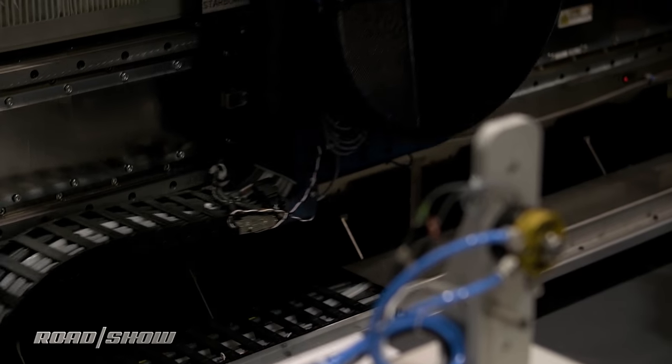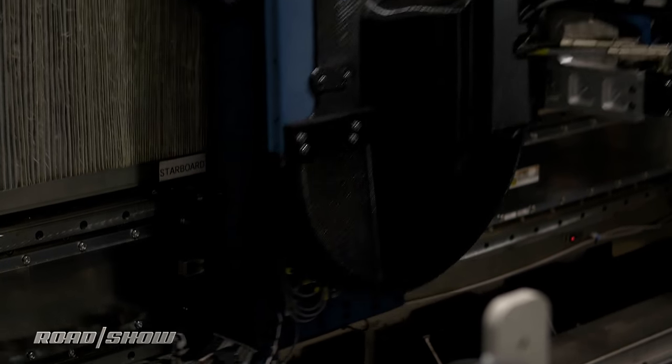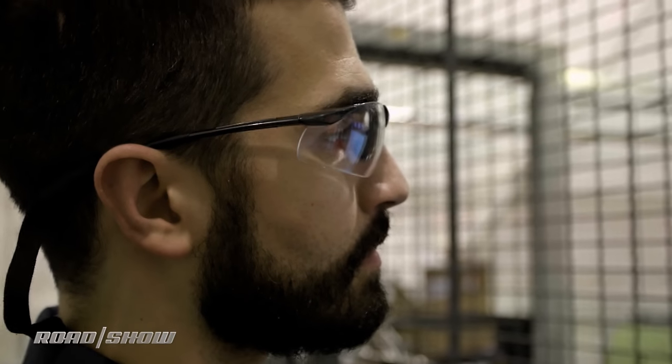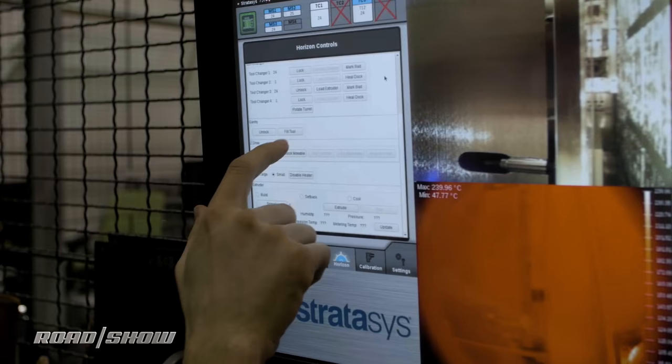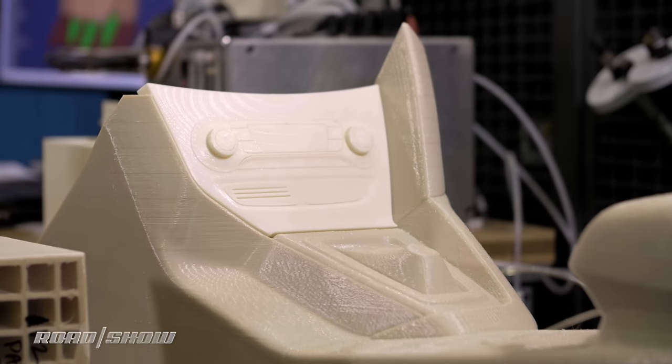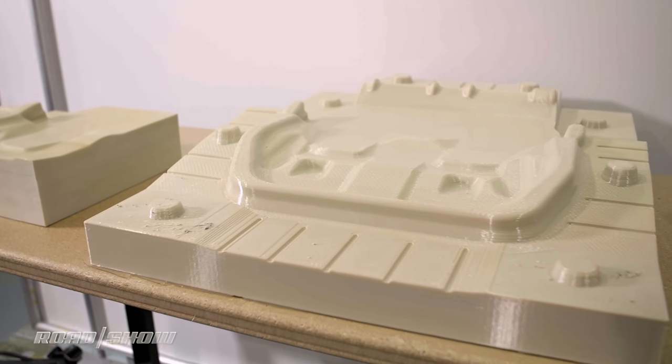Trying to figure out how many different ways you can use it, what types of applications a big company like this has — that's the biggest challenge. There's a lot of flexibility in what we can do. It can apply to manufacturing, prototyping, eventually to production, and touch pretty much every part of the vehicle. That's really exciting — to be able to make our processes a lot more efficient and more stylish. There's a lot of excitement within the company because of the capabilities it adds that we have not had before.